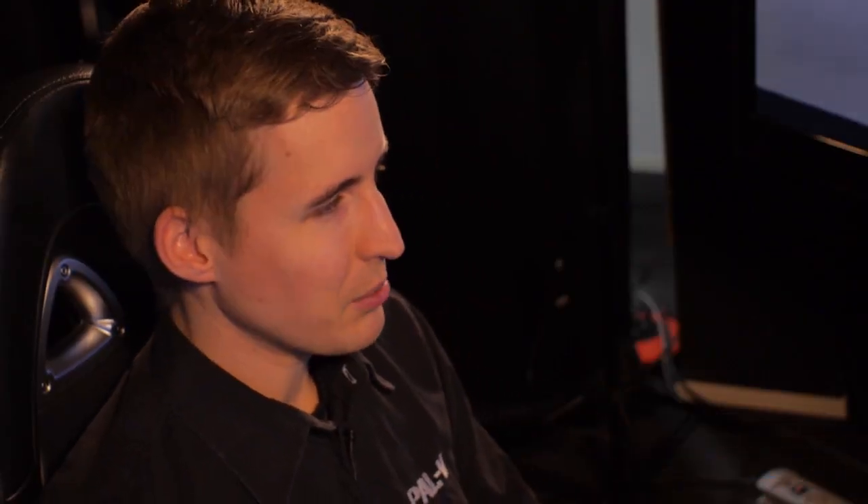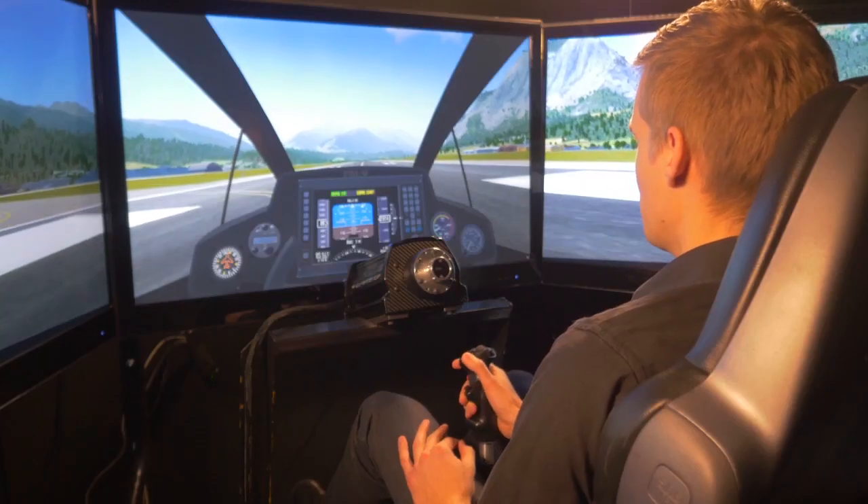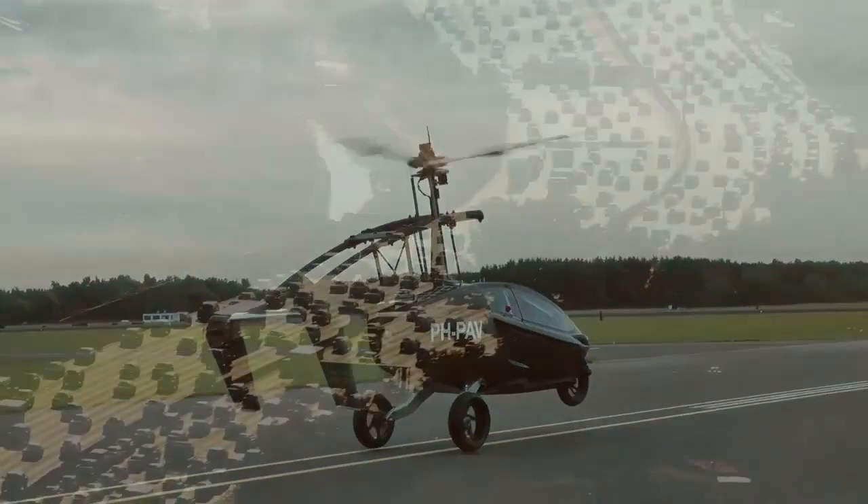So now we've parked the PAL-V at the airport restaurant. Let's get out and grab a cup of coffee. In this video we showed the ease of use and the safety aspects of the PAL-V. Fly-driving your PAL-V is within reach now. Whether you are a pilot already or not yet, the PAL-V will let you enjoy totally new possibilities and experiences.